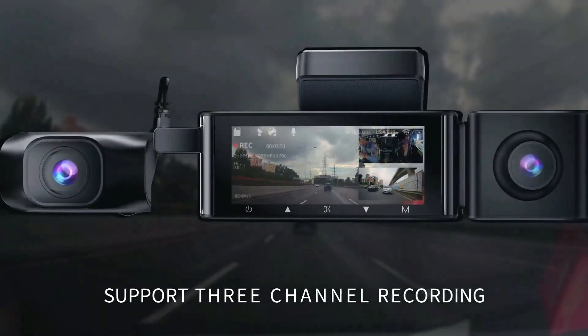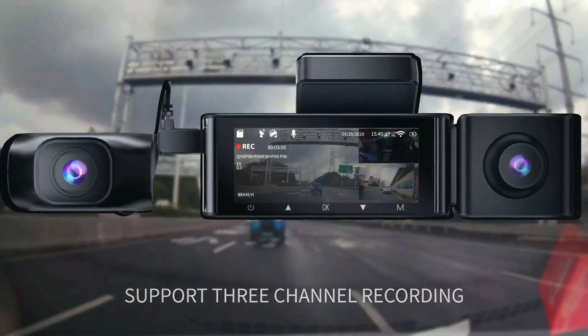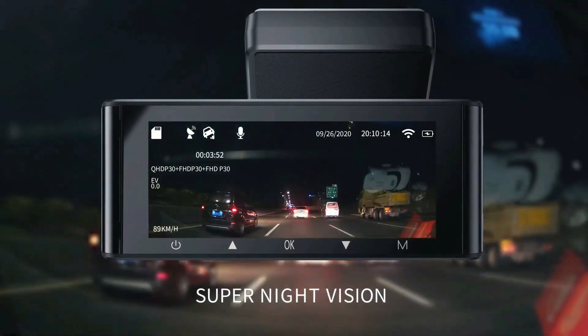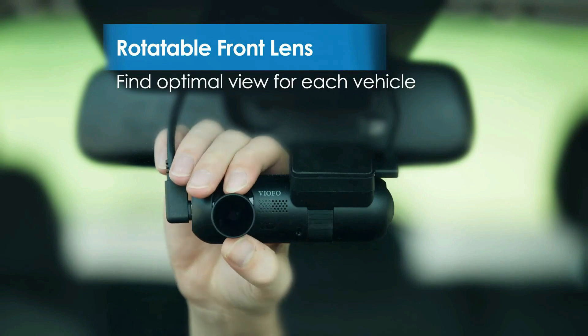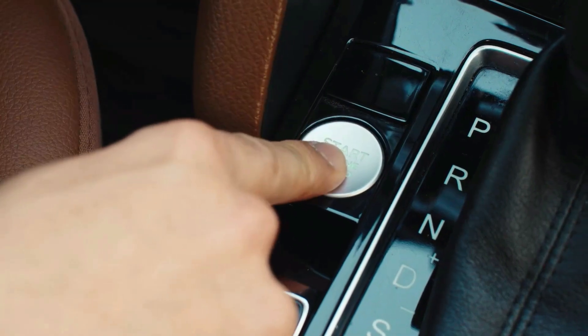Drivify presents the 5 best 3-channel dash cams. Stay tuned as we bring you the top 3-channel dash cams on the market today. If you'd like to find the best prices and more information about the products, we've included links for each item mentioned in the description, so make sure you check those out to see what's in your price range. And now let's start.